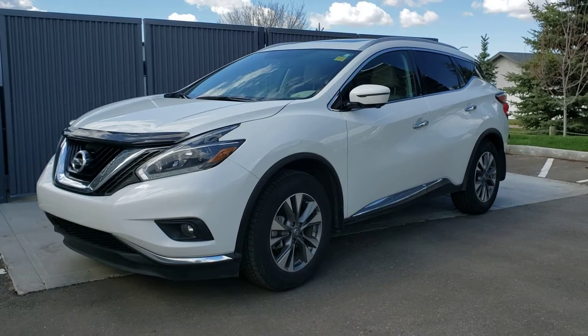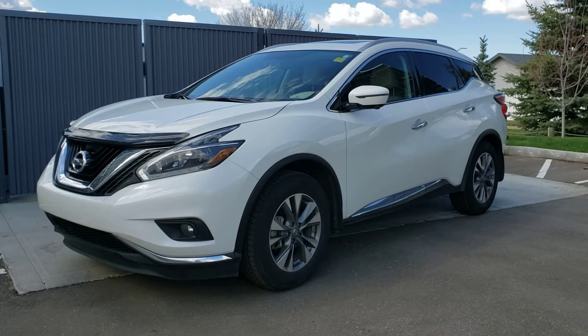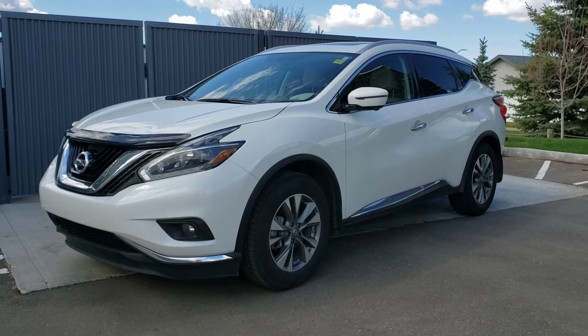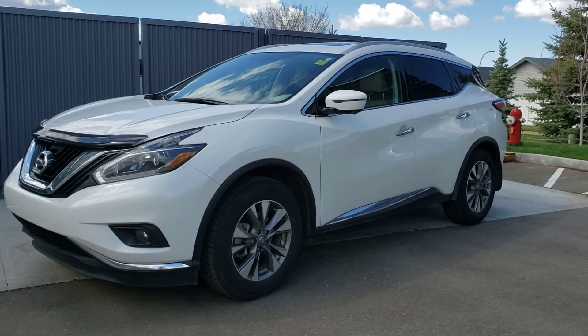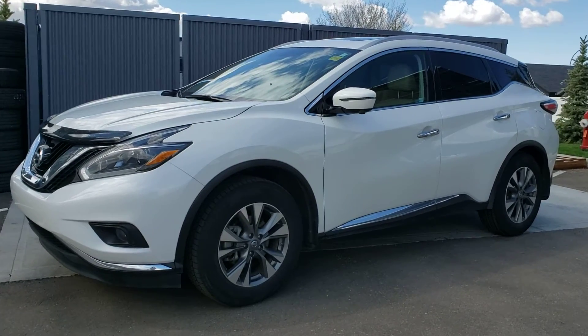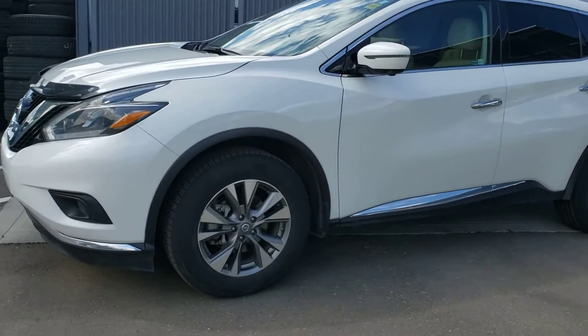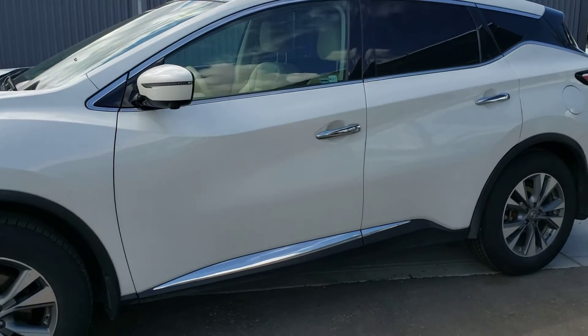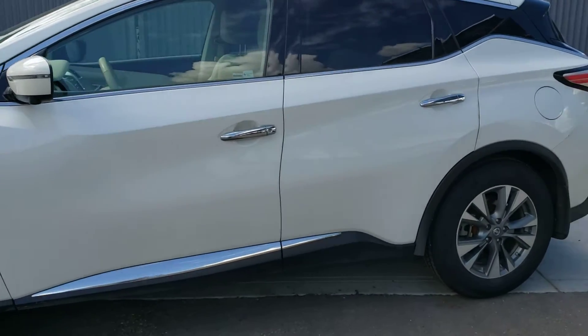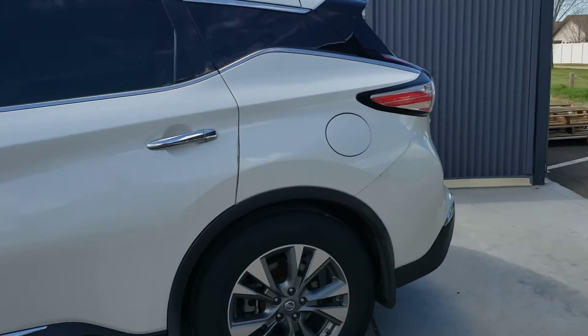Hello there and thanks for taking interest in the 2018 Nissan Murano SL that we have available. This Murano boasts a three and a half liter V6 engine, so a good amount of power, all-wheel drive capabilities, some really nice aluminum alloy rims, LED turn signals on the side mirrors, and chrome accents throughout the body itself.